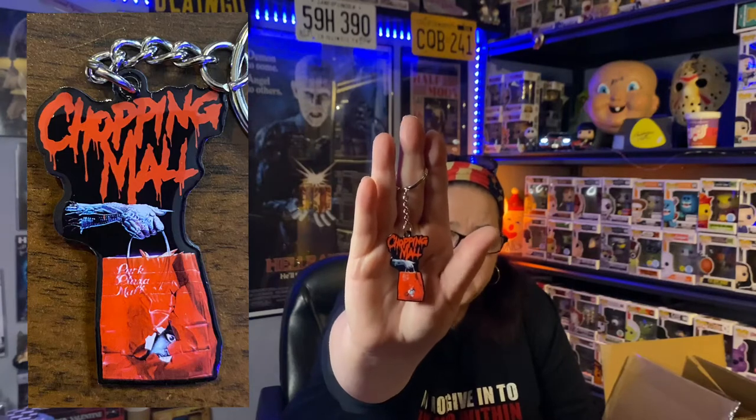And here it is — tiny little mystery item. It's metal, it's nice. Chopping Mall! If you're into 80s horror, you've seen Chopping Mall. There you go — that is a really nice little keychain.